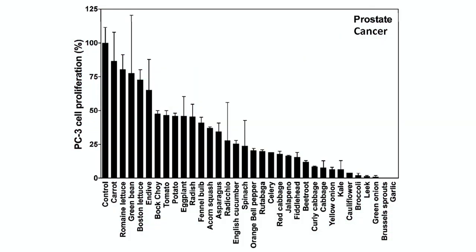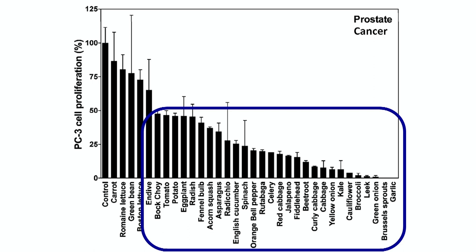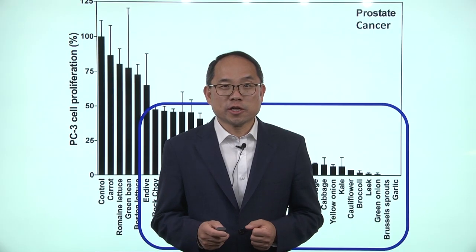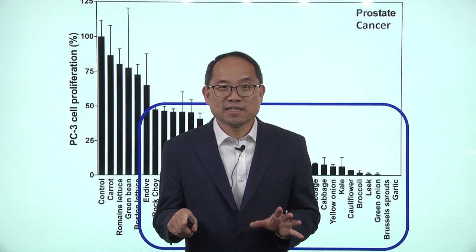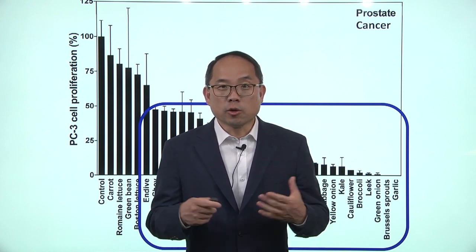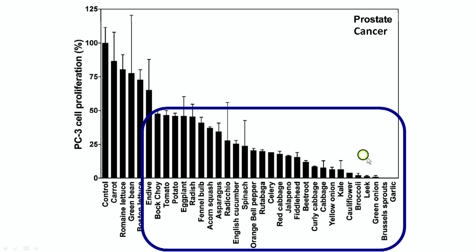Next is prostate cancer, and we have a wider range of vegetables that we can choose from that actually suppress prostate cancer cell proliferation or multiplying. Once again it's garlic, brussels sprouts, all the way to potatoes and eggplant.